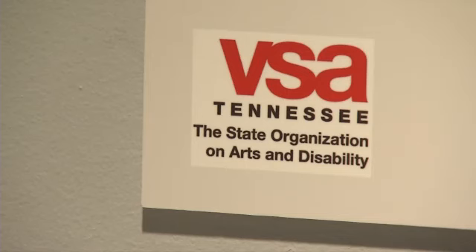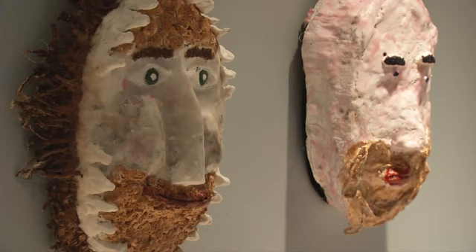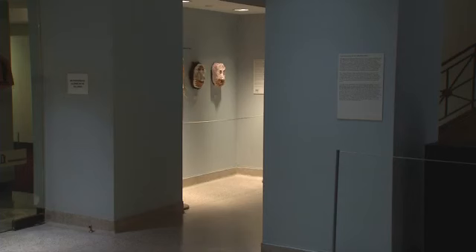Lori Kissinger is Christian's mom, but she's also the executive director of VSA, an organization that helps kids with disabilities. She says Christian's project and the number itself have made subjects easier for them to understand. It has helped children with disabilities learn more about math, and it has helped them express themselves.